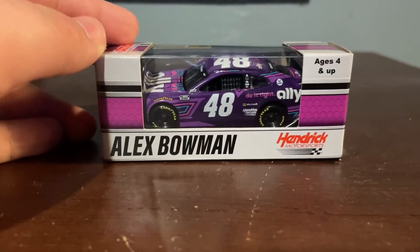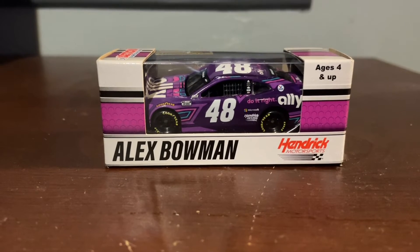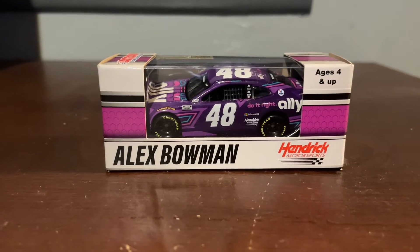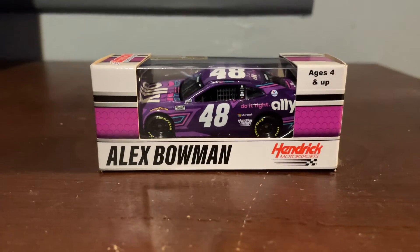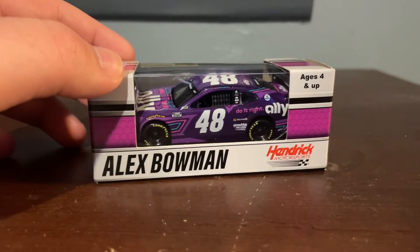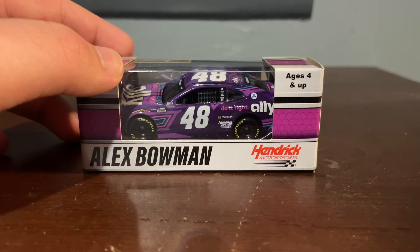And today it is on Alex Bowman's 2021 Ally Chevrolet Camaro ZL1 1LE. My god, I was not expecting to butcher that. But yeah, my driver, my new driver since Johnson retired. I'm still a fan of the 48.